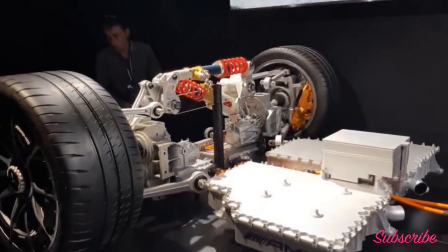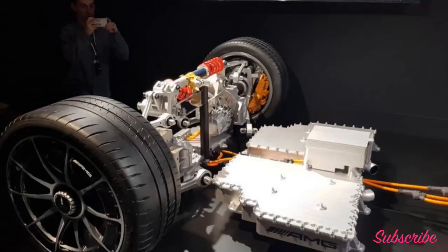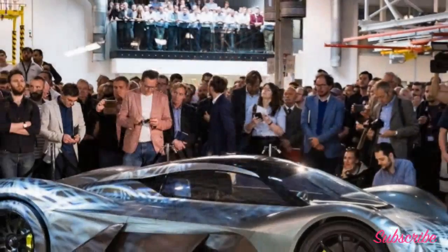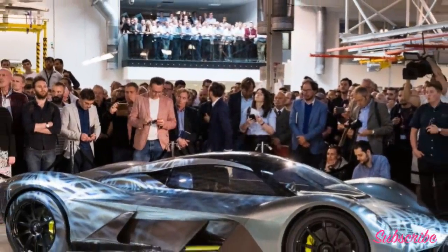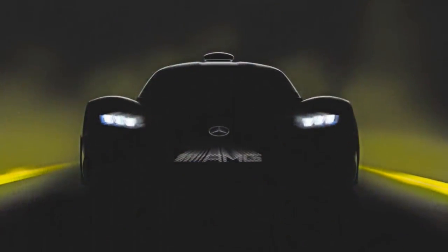Speaking about this application of the Formula 1 powertrain, Mercedes-AMG CEO Tobias Moers said, 'We are the first to make Formula 1 technology roadworthy.' As you might expect, all-wheel drive plays a part, delivered and intelligently vectored by an electric motor in each front wheel.